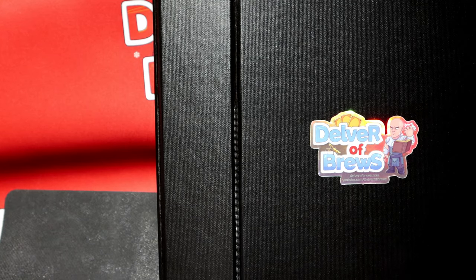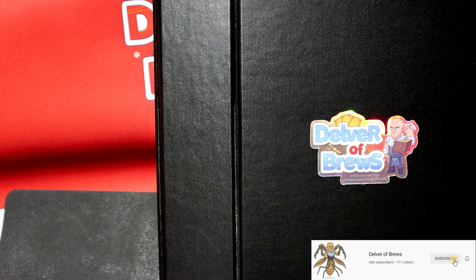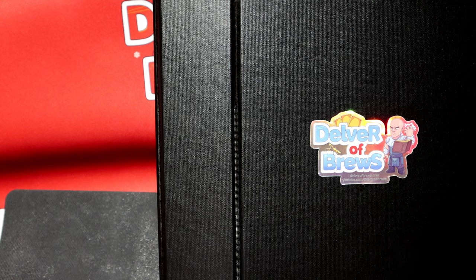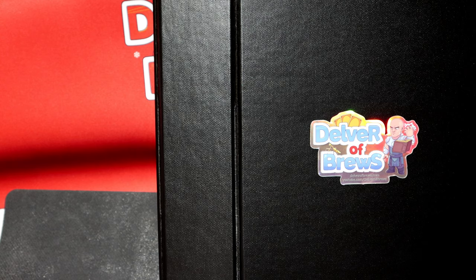Hey everyone, welcome to a very special foiled episode. Most of you already know that every Wednesday throughout the entire year, ever since I started this channel, I put out a video that's foil-centric as part of the foiled series — either a foil mail day, showing off a foil deck, or opening a foil-centric sealed product. It's been a pretty popular series, probably one of the more popular ones apart from my deck techs, and I always get good interaction and feedback.